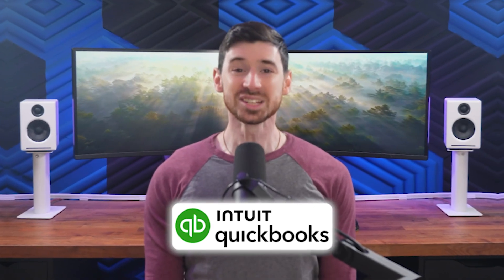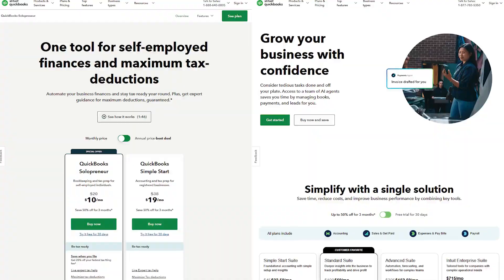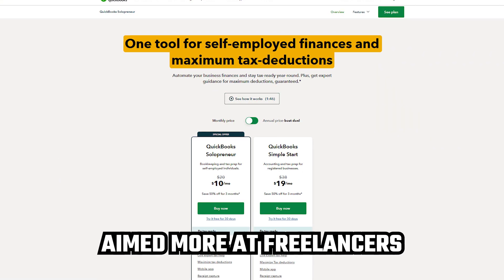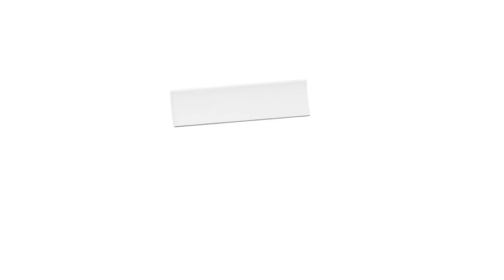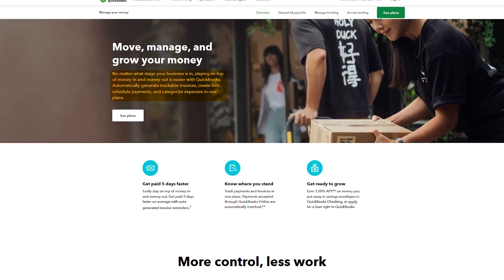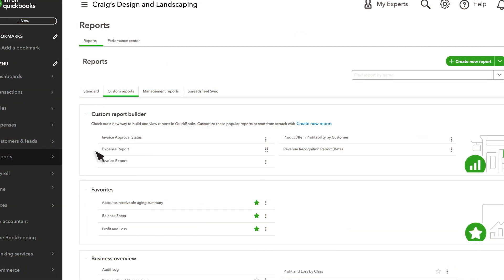Next up is QuickBooks, and this one is especially good if you're running a small business and you want something that can scale as you grow. QuickBooks comes in a couple of versions — QuickBooks Self-Employed, aimed more at freelancers, and QuickBooks Online, which is built for small business teams. What sets QuickBooks apart is that it's more than just invoicing — it's really a full financial system. You can track expenses, run payroll, capture receipts, and even generate reports like profit and loss or balance sheets, all in one place.